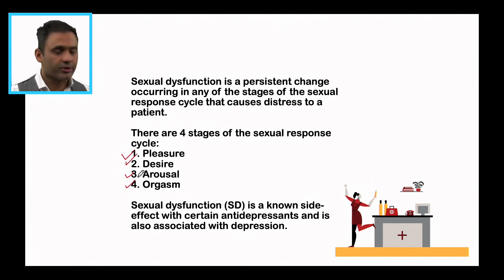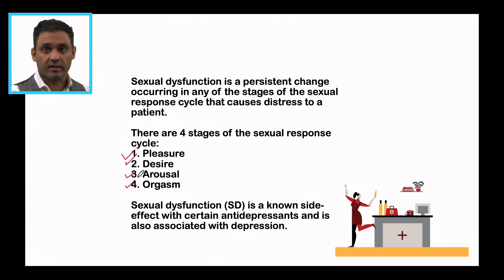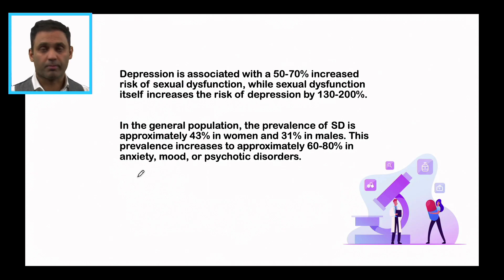When we think about sexual dysfunction, we know it is a known side effect associated with certain antidepressants, but at the same time it is also associated with depression, the illness itself. Low libido and erectile dysfunction can be a very core feature of depression. Depression is associated with a 50 to 70 percent increased risk of sexual dysfunction, while sexual dysfunction itself increases the risk of depression by 130 to 100 percent — really high odds. In the general population, the prevalence of sexual dysfunction is approximately 43 percent in women and 31 percent in males.